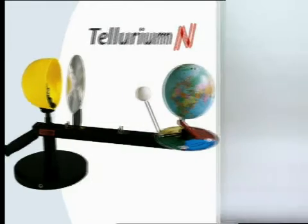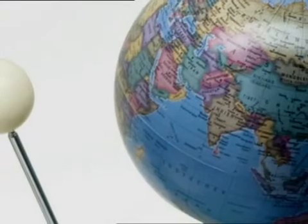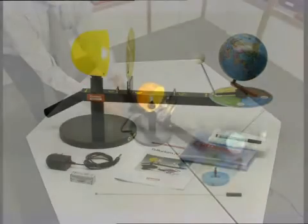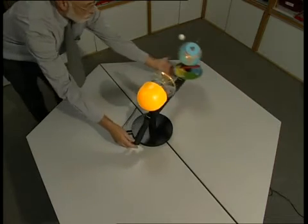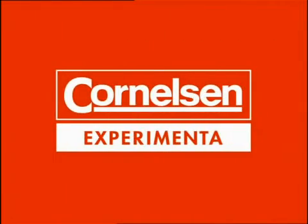The Tellurium is patented, developed by renowned scientists, and built to be safe and sturdy for use in schools. The Tellurium N demonstrator consists of top quality technical parts. Included in addition to the Tellurium is a power supply, felt marker, cleaning cloth, dust cover, and a user's manual in several languages. The show and tell Tellurium N, produced and distributed by Cornelison Experimenta. Education with system — talk to us.